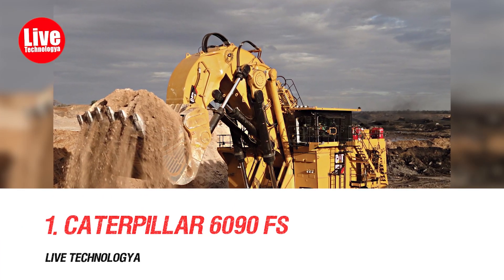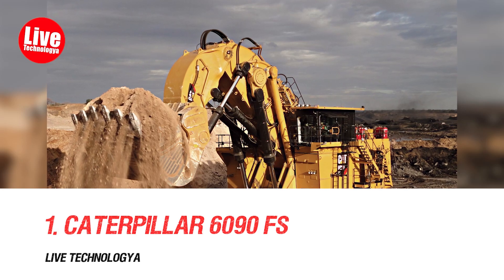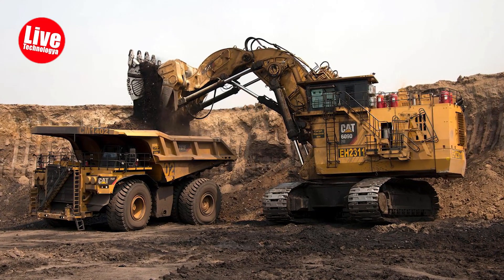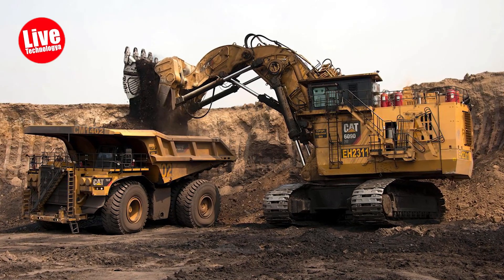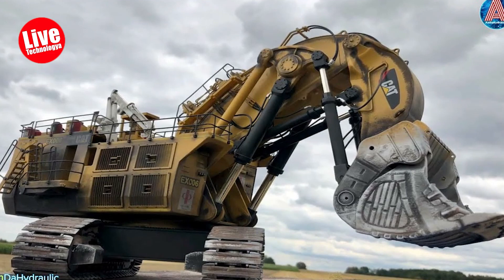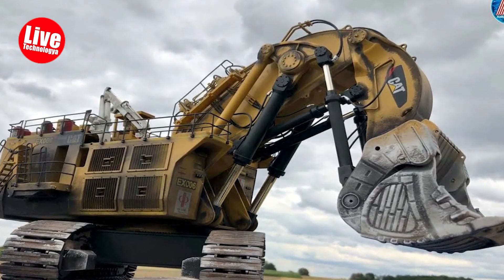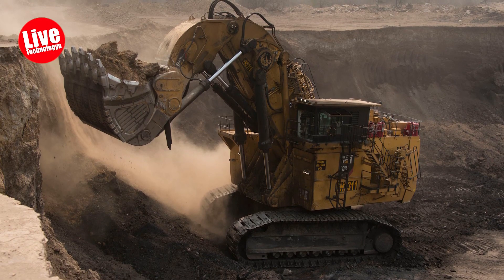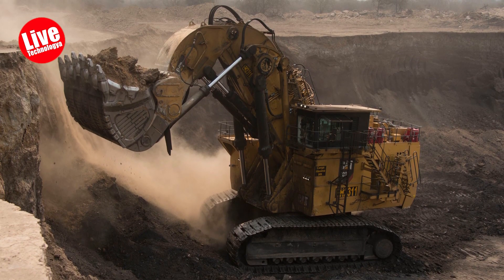Number 1: Caterpillar 6090 FS. The Caterpillar 6090 FS, a 1,102-ton hydraulic excavator from the USA, is the world's largest. It succeeds the Bucyrus RH 400, featuring a 4,500 horsepower engine. Key features include a rollback limiter for spill prevention and reinforced components for durability.